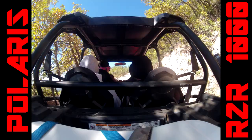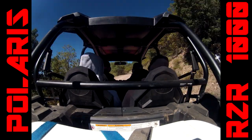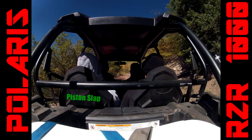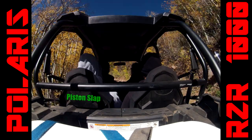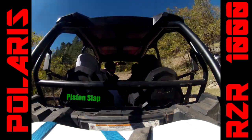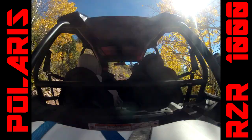Some people put their gas cans back there in the bed, but I wouldn't recommend that — right underneath everything is where your engine is. Engines and heat and gasoline don't work out so well, and I don't want to find out the consequences on a machine this pricey.